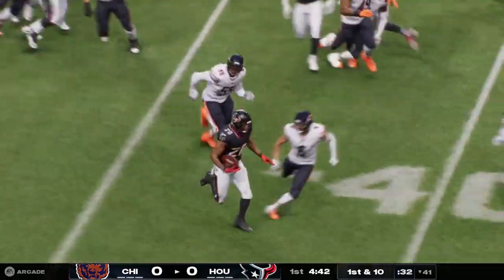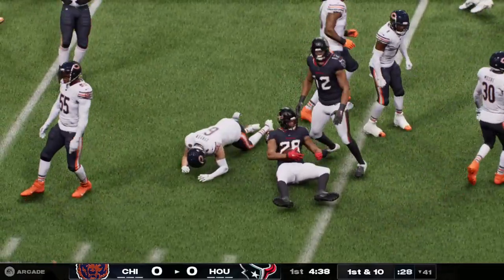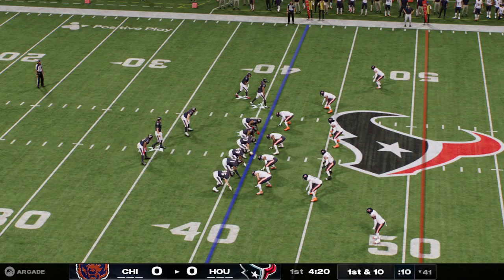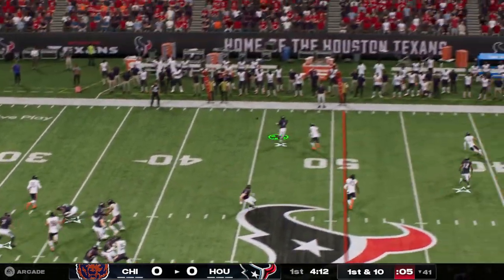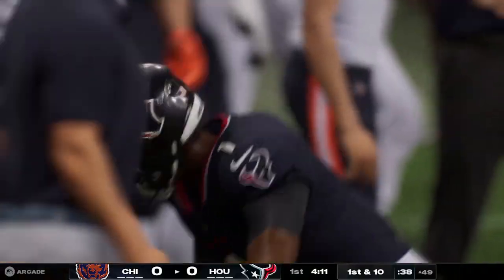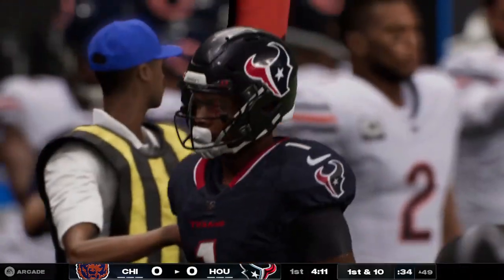It's got to be so demoralizing as a defense when you go up against a running back who just keeps those legs churning like a piston in an engine. That effort's contagious — this entire offense is getting a boost when he busts those tackles. Stroud throws and the pass is taken in by Diggs, they get an even ten on that play and the Texans have a first down.